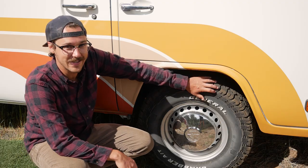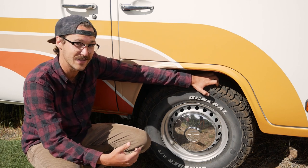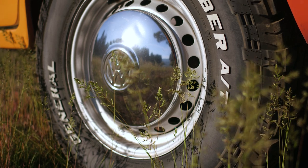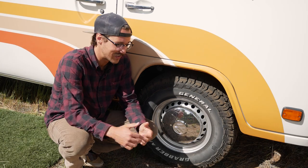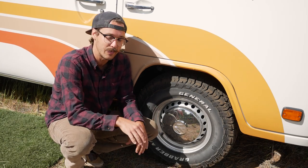Luna's rocking some pretty meaty tires. We do a lot of off-roading in this bus and it's really important to make sure that we never get stuck. We run the General Grabber all-terrain tires — they're 27 by 8.5. Volkswagen buses are actually really good off-road because their engines are in the back over the rear drive wheel, so it keeps them extremely planted.